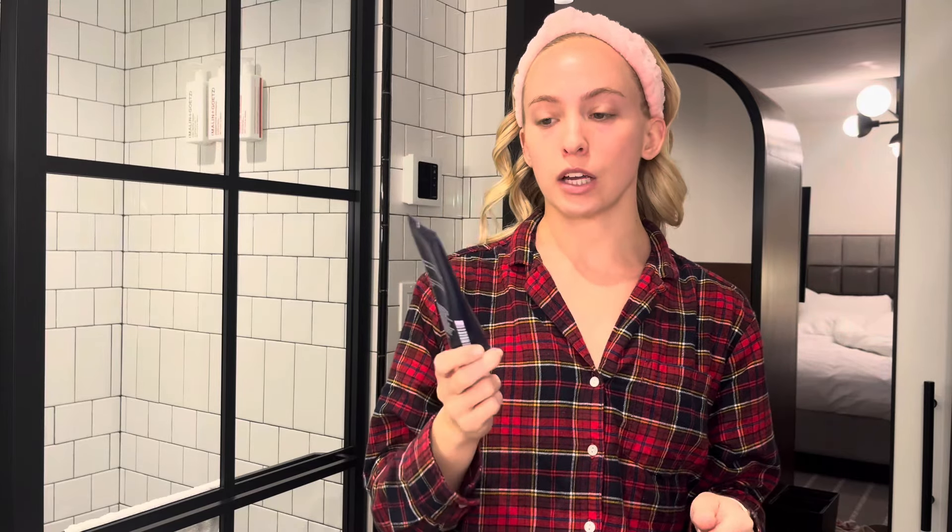I dealt with hormonal acne. I have a whole video explaining everything I did for my hormonal acne to get me back in a much better place. But I still am using my Curology face wash and a few other products.